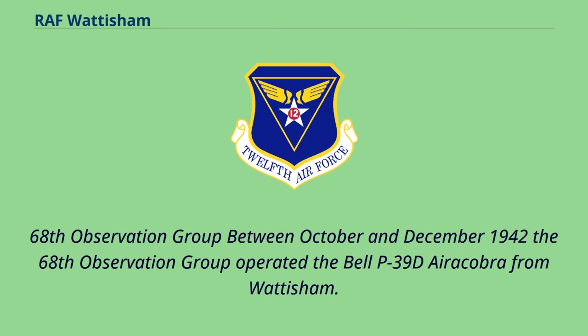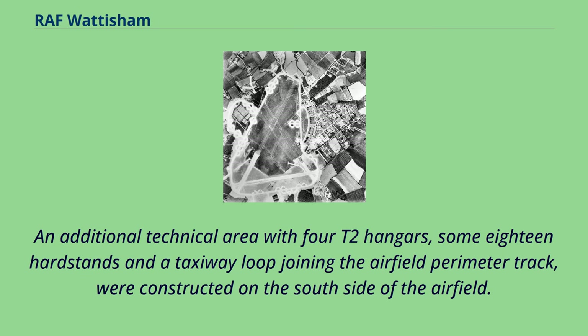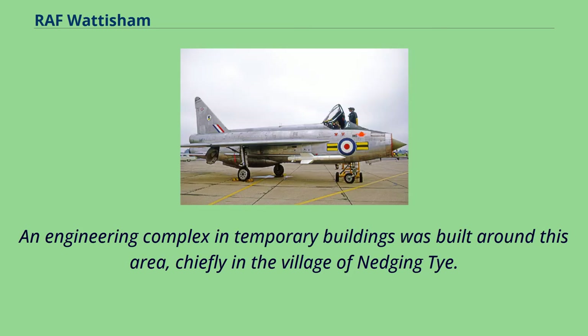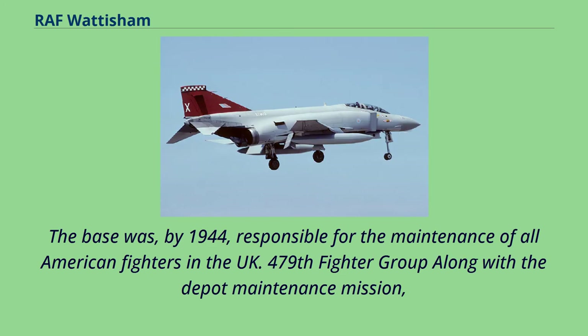Between October and December 1942, the 68th Observation Group operated the Bell P-39D Airacobra from Wattisham. The 4th Strategic Air Depot serviced many types of aircraft but, by late 1943, was concentrating on fighter types. An additional technical area with four T-2 hangars, some 18 hard stands and a taxiway loop joining the airfield perimeter track, were constructed on the south side of the airfield. An engineering complex in temporary buildings was built around this area, chiefly in the village of Nedging Tye. The 4th Strategic Air Depot installation was officially named Hitcham, which was actually the name of a village two miles to the northwest of the site, to differentiate it from the fighter station using the same airstrip. The base was, by 1944, responsible for the maintenance of all American fighters in the UK.